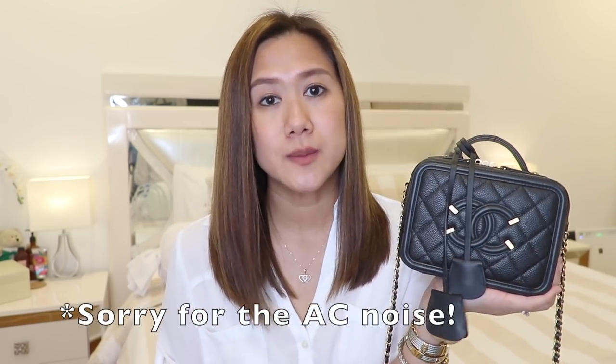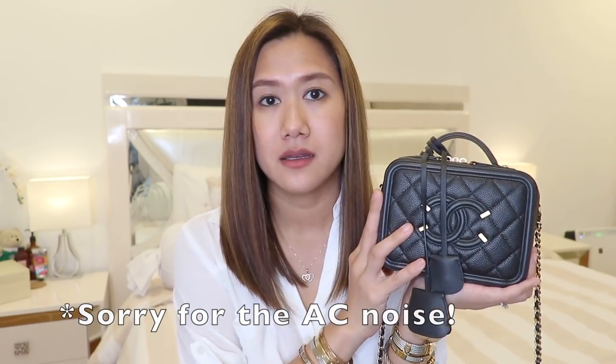If you're going to own this bag, especially this size, you need to be very selective when it comes to filling it up — because it's small. This is very challenging to pack or to fill. I think this is the smallest mini bag that I own. Whatever things you see inside this bag are very constant — they don't change.